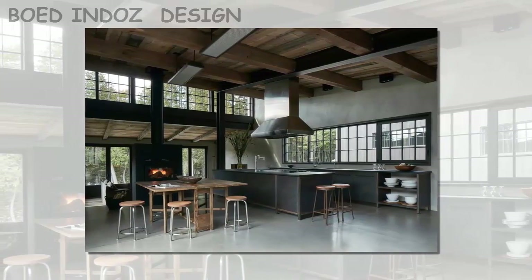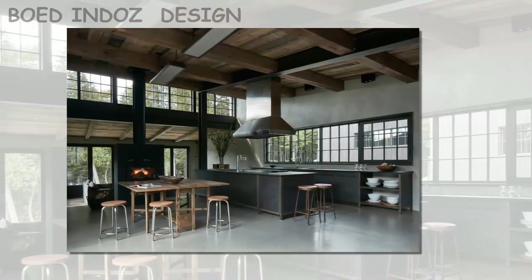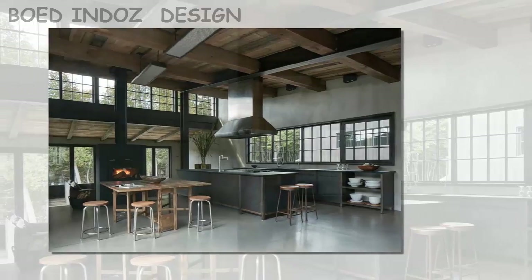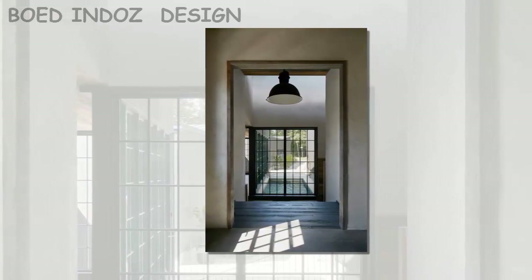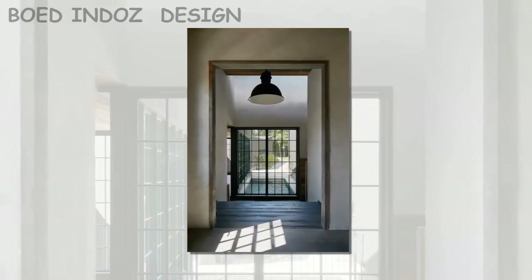Two distinct volumes located towards the northern and eastern sides of the property contain the home's bedrooms. One of them is reserved for the master suite, and includes its own ensuite and walk-in closet. The other contains two guest bedrooms, as well as the home's two-car garage.